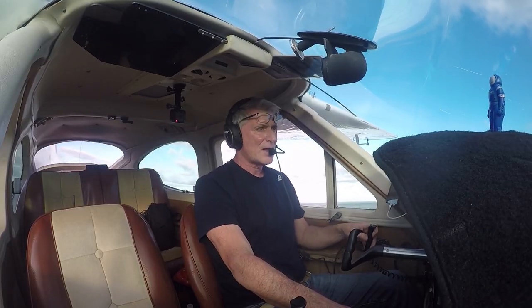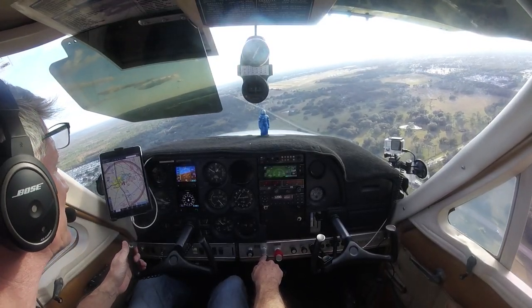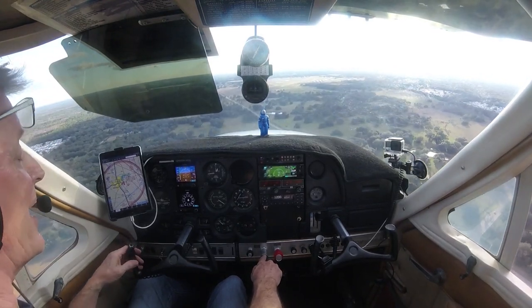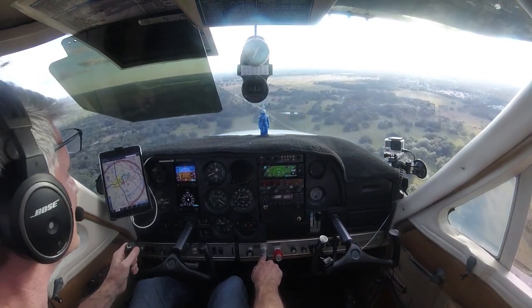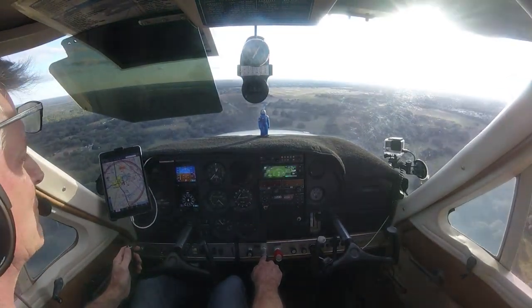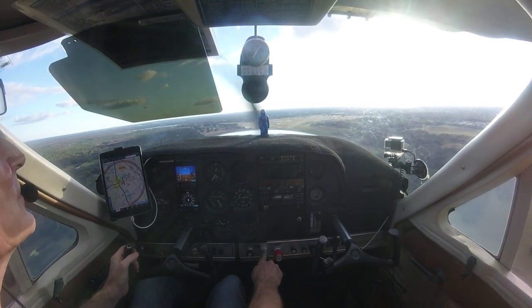Alright, right now I've got plenty of airspeed and I'm looking pretty good. I'm going right for the runway. 800 feet. I've got the runway in sight — 500 — and I've got plenty of airspeed, so I'm just going to pull up here.